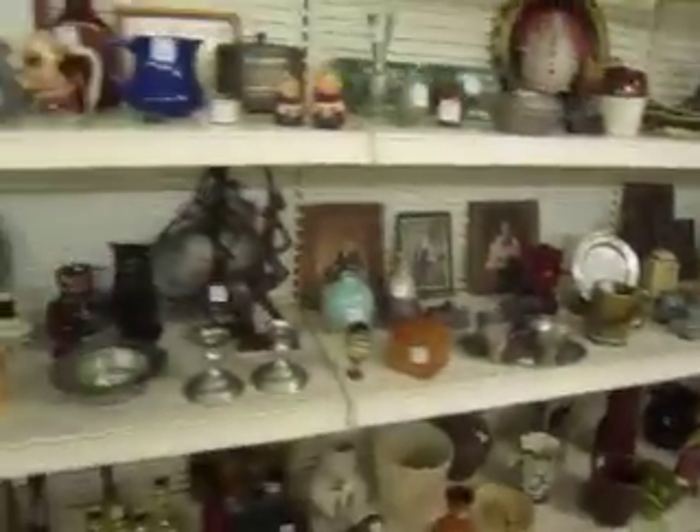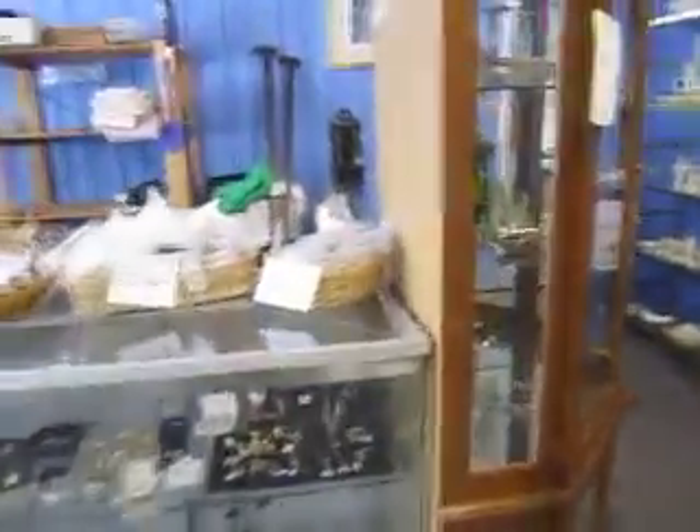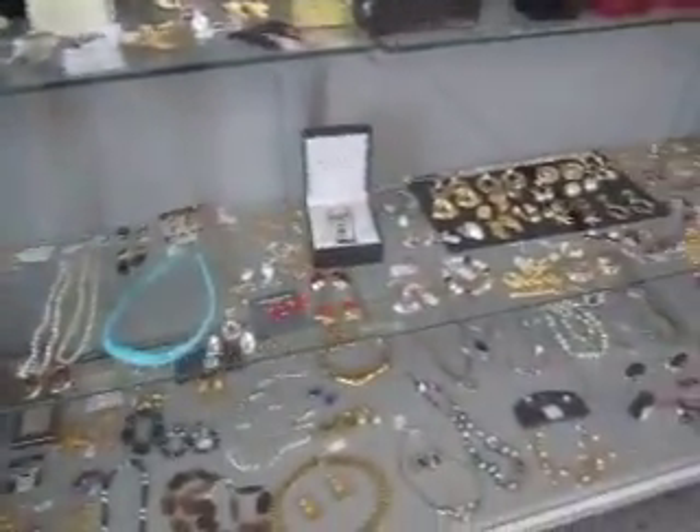We've got more decorative pieces here, and we've got jewelry — a wide selection of jewelry, fine jewelry, costume jewelry, and some vintage stuff as well.